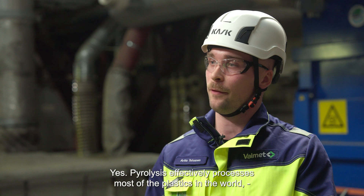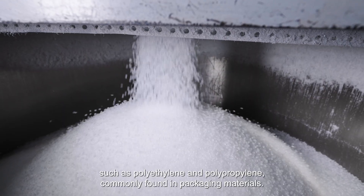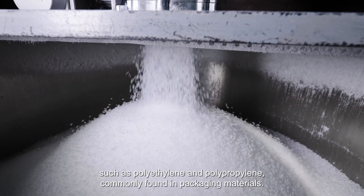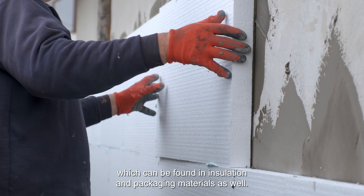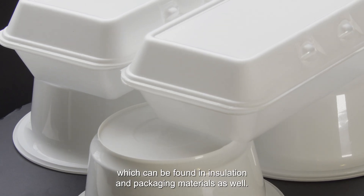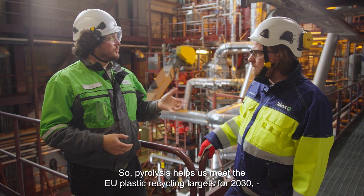And is the majority of plastic recyclable through pyrolysis? Yes, pyrolysis effectively processes most of the plastics we have in the world, such as polyethylene and polypropylene, which are commonly found in packaging materials. It also handles polystyrene, which can be found in insulation and packaging materials as well. So pyrolysis helps us meet the EU plastic recycling targets for 2030, where 55% of packaging plastic needs to be recycled.